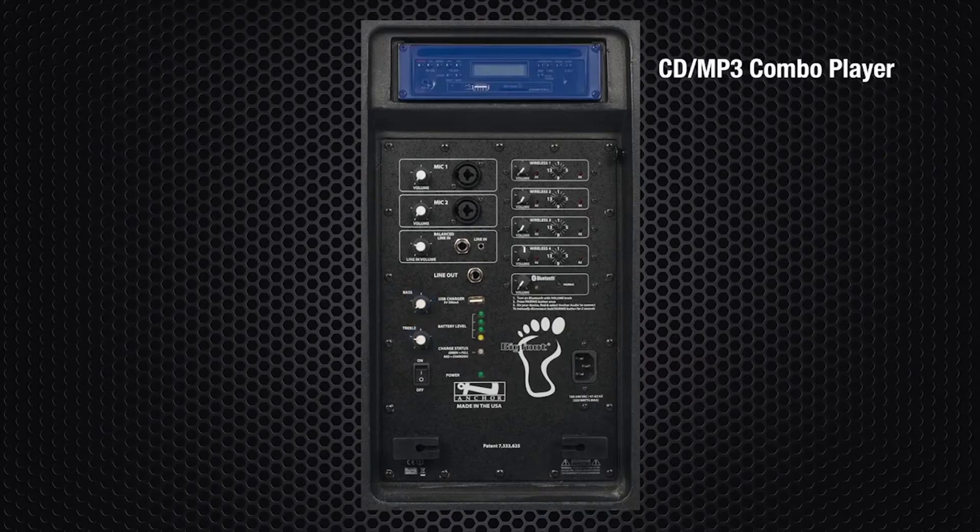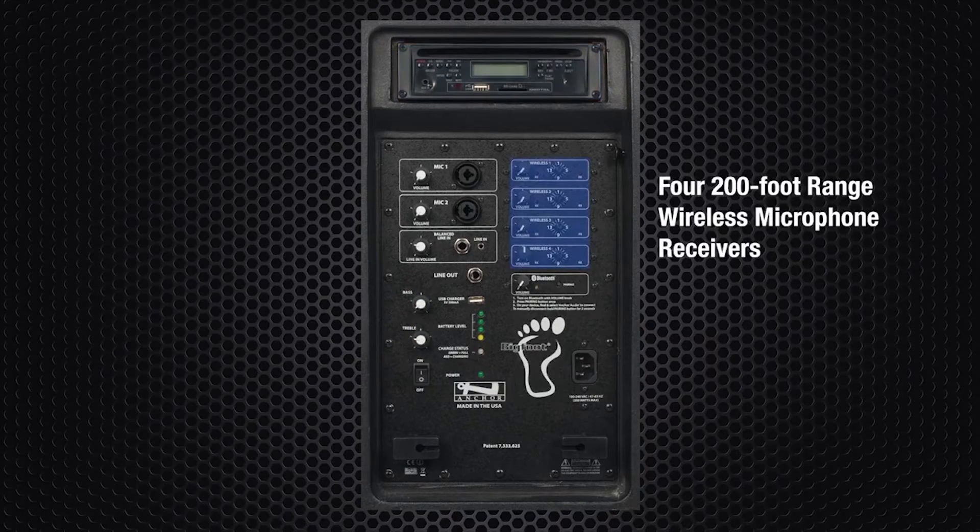The Bigfoot also comes with an optional CD/MP3 combo player and is the first Anchor Audio portable sound system to offer up to four 200-foot range wireless microphone receivers.